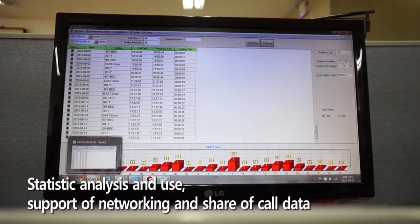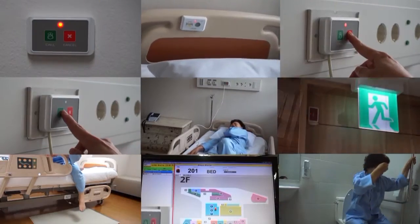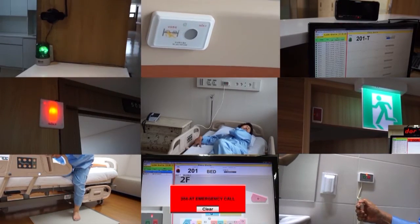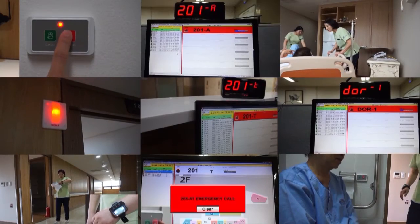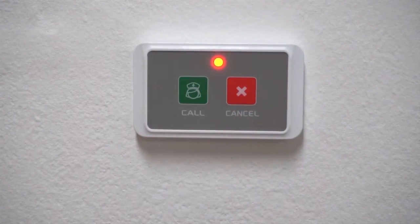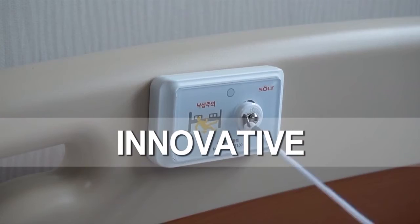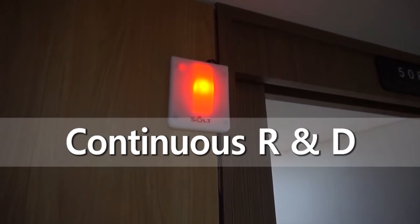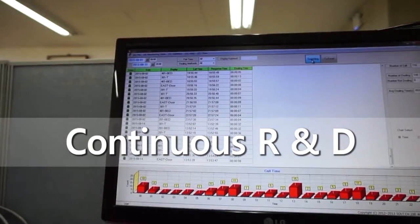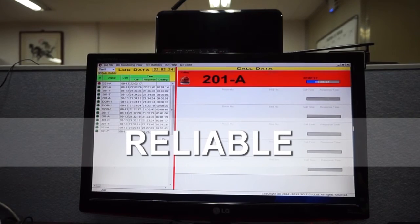The Seoul monitoring program is designed and developed to enhance the nurse monitoring system for the image of a hospital. The Seoul wireless nurse call system is a system of creativeness and innovation, and Seoul is committed to ceaseless research and development of systems that offer benefits to patients and hospitals.